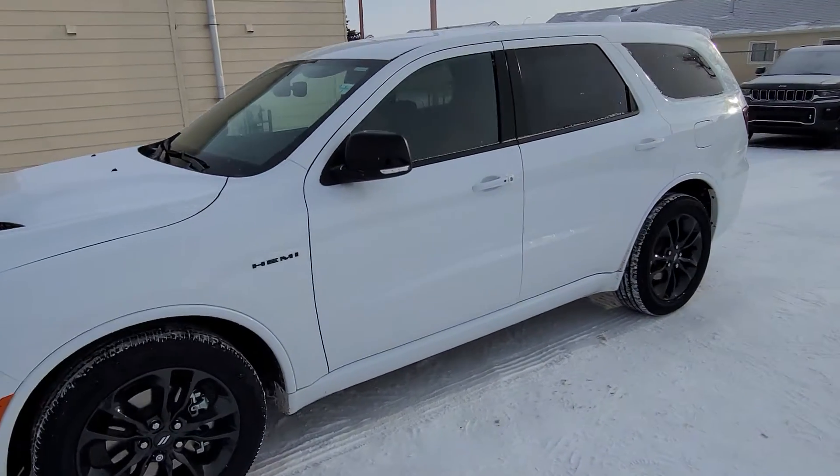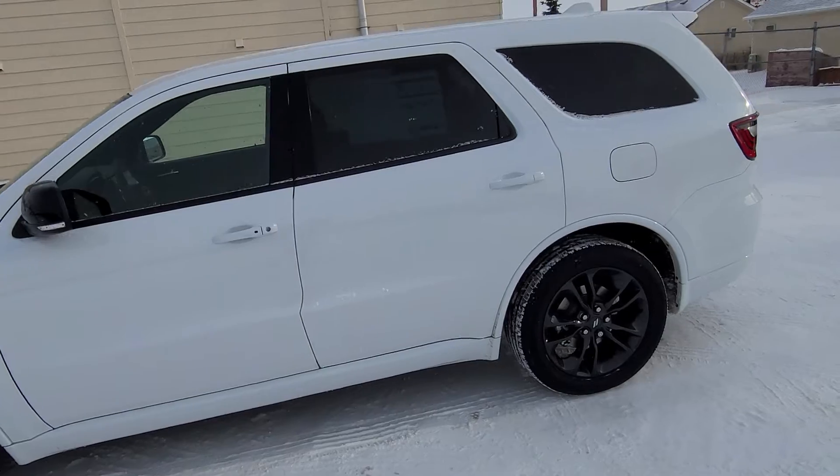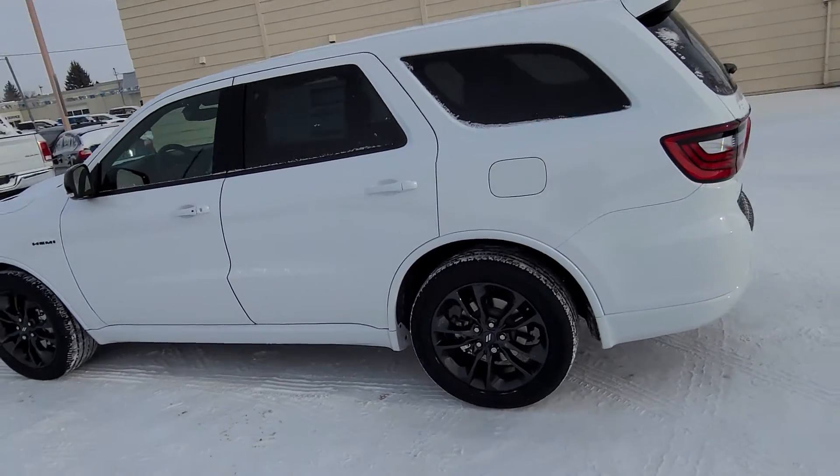Stock number 20103. This is a 2021 Dodge Durango RT, white knuckle in color.